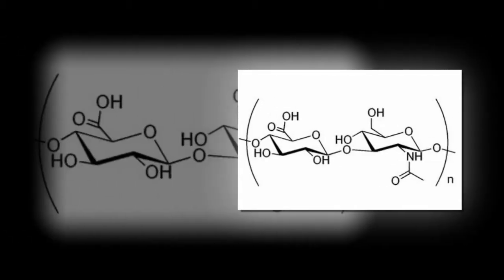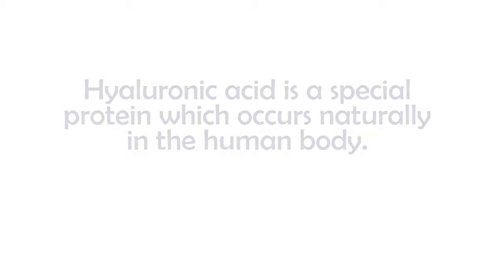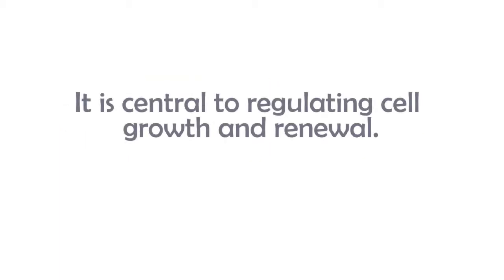So exactly what is hyaluronic acid? Also known as hyaluronine or hyaluronate, hyaluronic acid is a special protein that occurs naturally in the human body and is central to regulating cell growth and renewal.